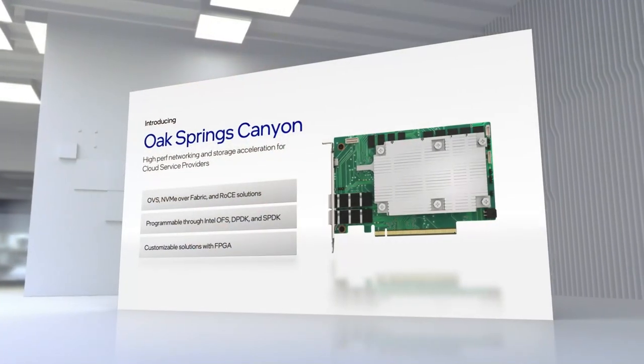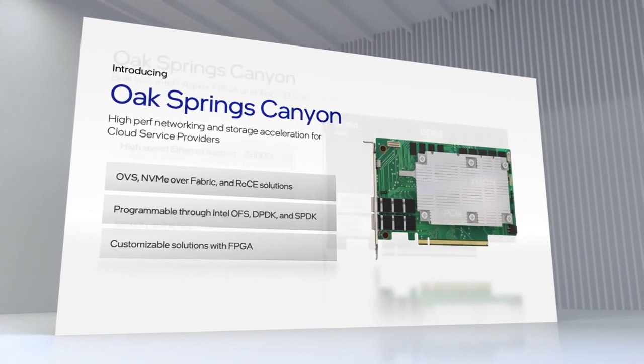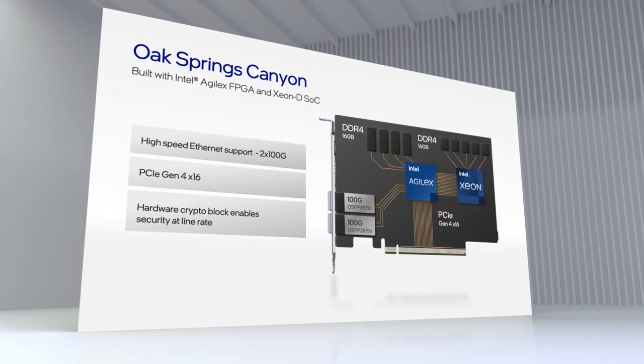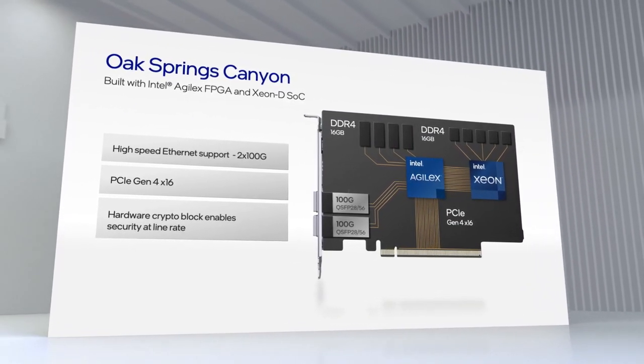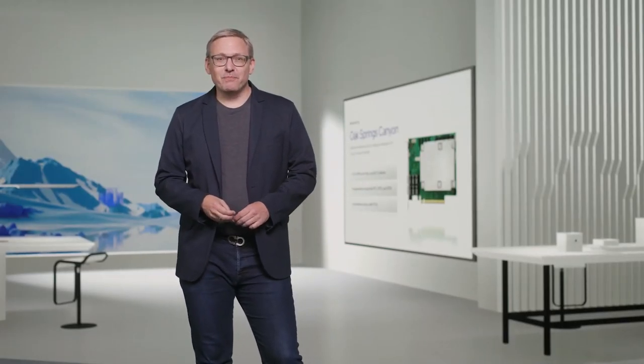Let's start with Oak Springs Canyon. Oak Springs Canyon is an FPGA-based IPU that uses Intel's Agilex FPGA together with the Xeon D system-on-a-chip. Agilex is the industry's leading FPGA in power, efficiency, and performance, working in concert with Xeon-based servers to provide the performance necessary to offload 2x100 gig workloads and a rich software ecosystem optimized around x86. Oak Springs Canyon leverages the Intel Open FPGA Stack, a scalable source-accessible software and hardware infrastructure stack. It also features a hardened crypto block that allows you to secure all infrastructure traffic, storage, and networking at line-rate performance.